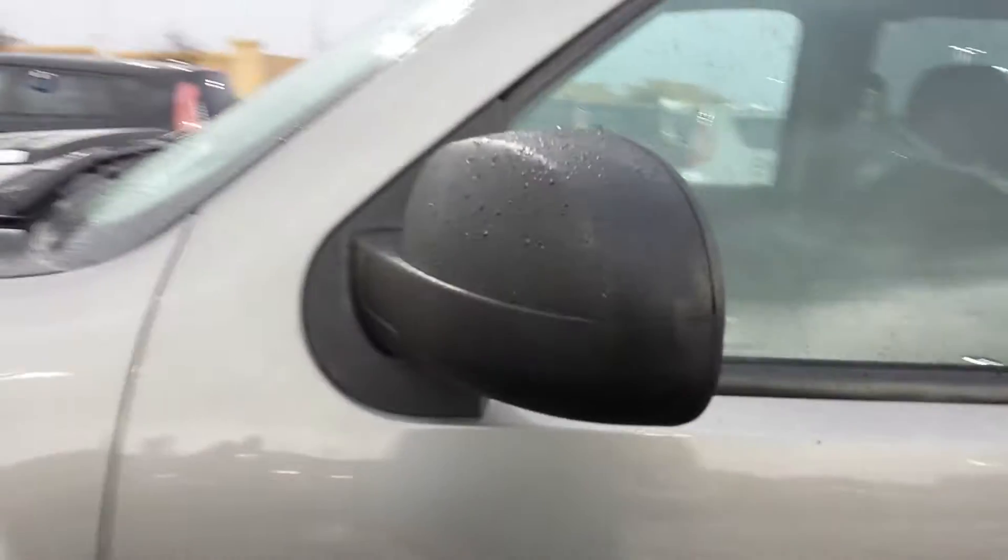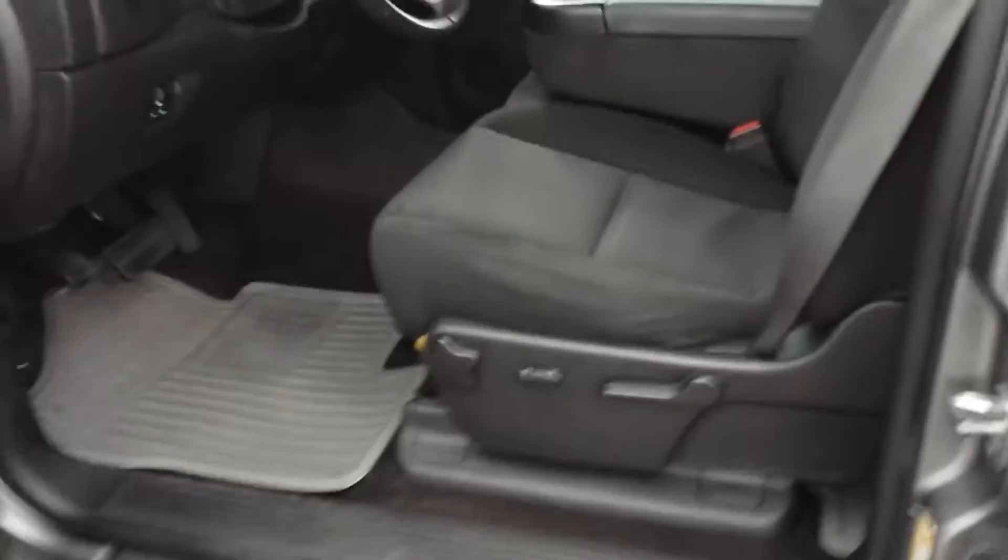Looks like we put some Firestone Transformers on it — tires are brand new. It doesn't have the trailer tow mirrors, just has the little round ones on it, but it has a power seat.